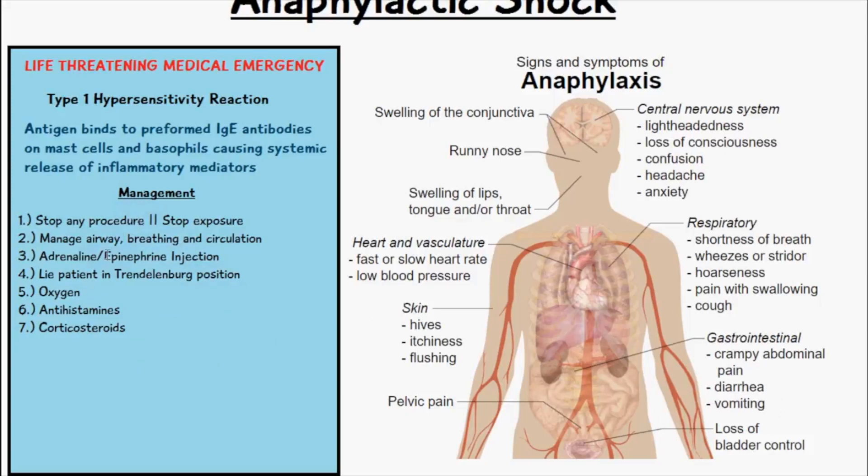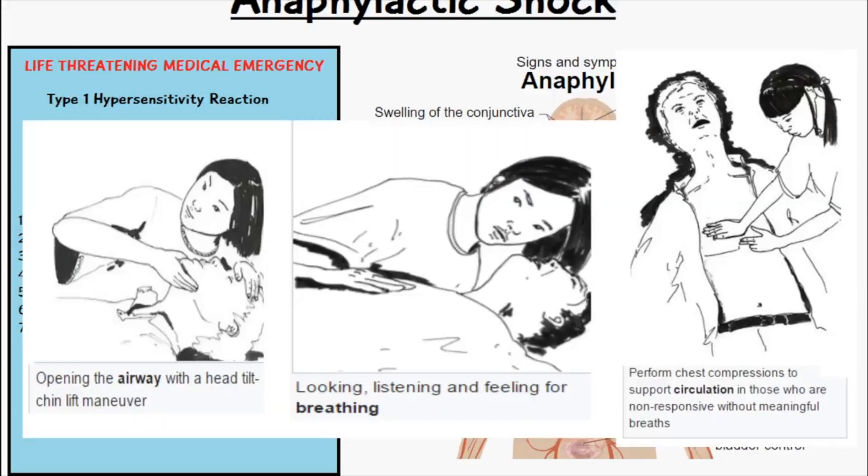When we talk about the management of anaphylactic shock, we must remember that there is a huge drop in blood pressure. We have to first stop the procedure and stop the exposure to the allergen. We have to manage the airway and make sure the breathing and circulation are okay.